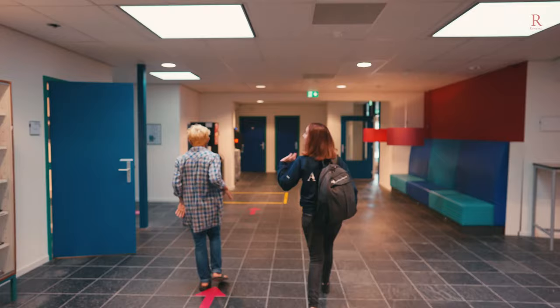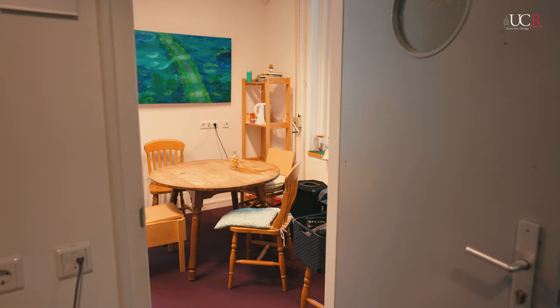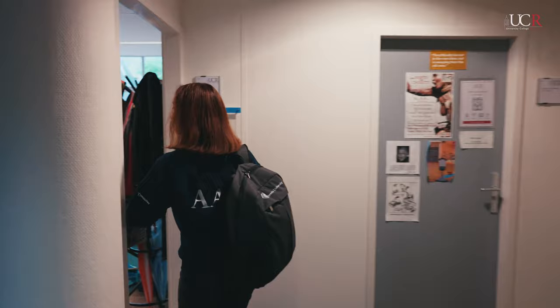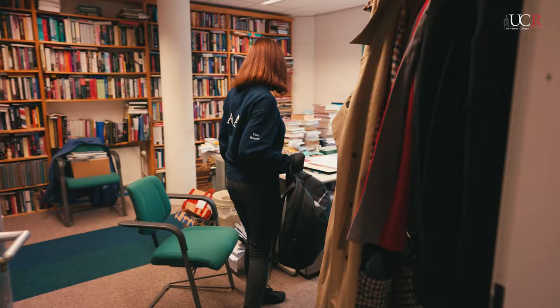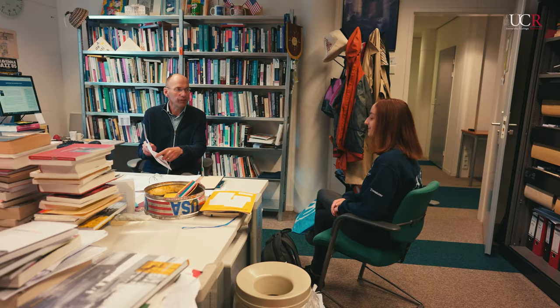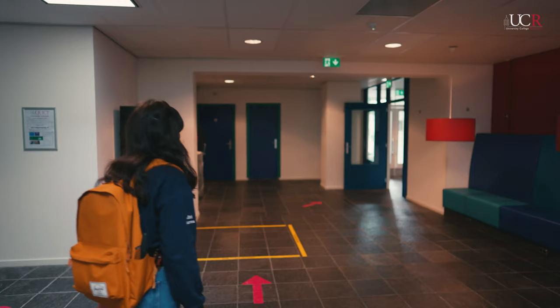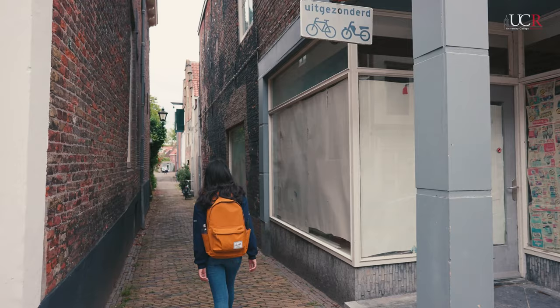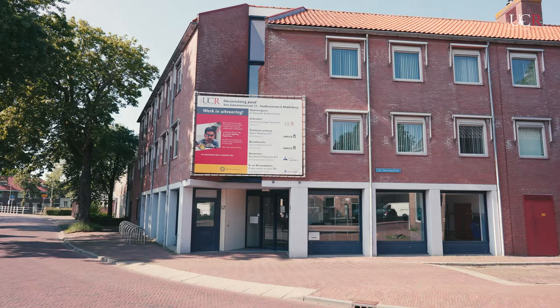Walking past the special pre-med study space and the incredibly valuable coffee machine, we find the green office, the center of sustainability at UCR. Up these stairs are the teacher and tutor offices. It's really easy at UCR to set up a meeting with your professor or tutor and they'll almost always have time for you. Leaving Eleanor, walking around the corner and down a typical Middelburg alley, we arrive at the last building on the tour, Anne.